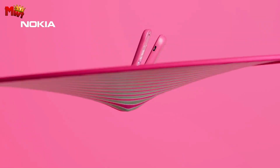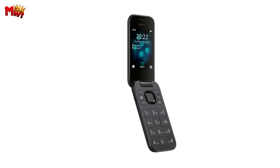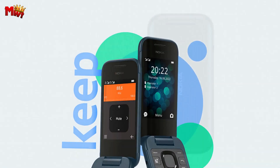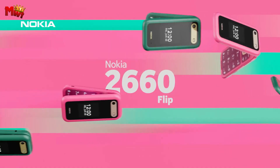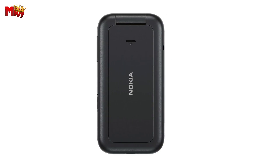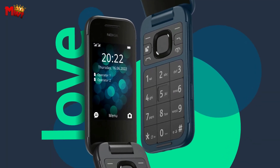Flip Mode Activated! Today we're thrilled to introduce you to the Nokia 2660 Flip, now available in two exciting new colors: pop pink and lush green. Click the link in the description to get your very own Nokia 2660 Flip and embrace the future of mobile technology. Remember to like this video and subscribe to our channel for more exciting tech updates. Thanks for watching, and we'll see you in the next one.